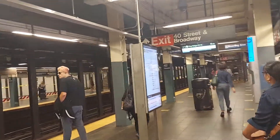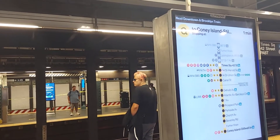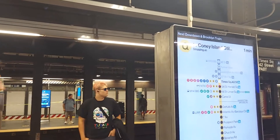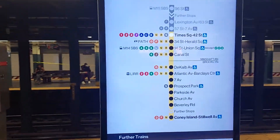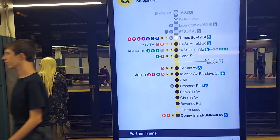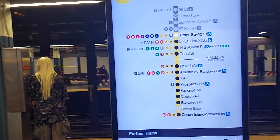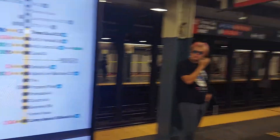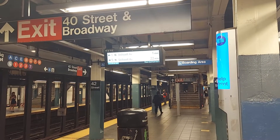Still trying to find a map — here we go. I think the stop we want is one of the furthest stops: Brighton Beach, between Beverly Road and Coney Island. Train arriving in one minute — see that? These trains are on about a six-minute headway.